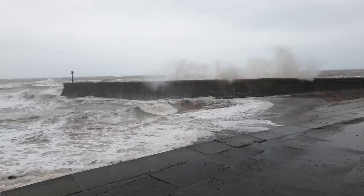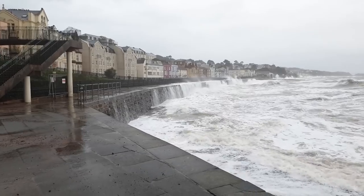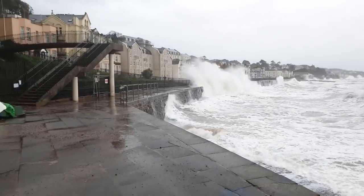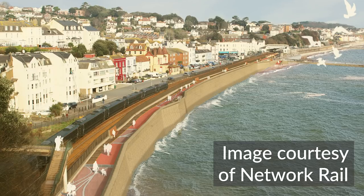We may indeed need to improve what we have. Wave returns at Boat Cove? Indeed. Improved safety for coast path walkers? Absolutely. Hemming Dawlish in between 7.5 metres of white stone moulded concrete? Only if there's no other choice.